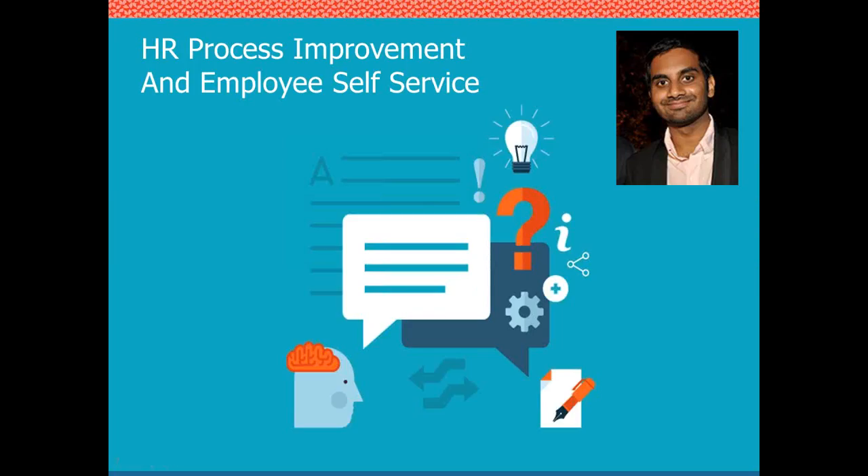First up, Janesh will talk us through how one client went beyond the service catalog with HR process improvement and employee self-service. This happens to be a Fortune 100 company, but whether your organization has 1,000 or 100,000 employees, this probably applies to you as well. So Janesh, I'll let you take it from here.